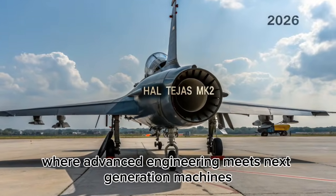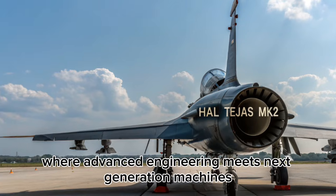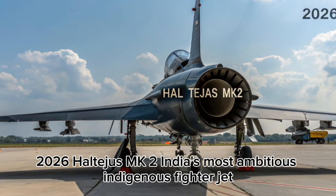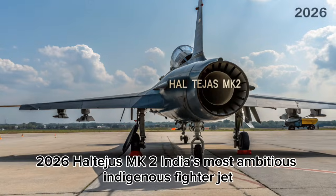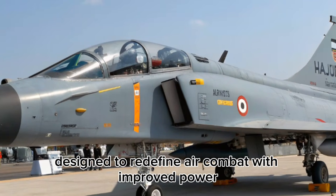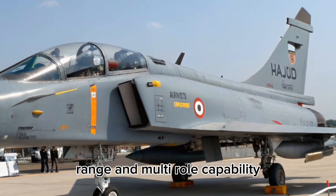Welcome to Bike Shift, where advanced engineering meets next-generation machines. In this video, we explore the 2026-L Tejas MK2, India's most ambitious indigenous fighter jet, designed to redefine air combat with improved power, range, and multi-role capability.